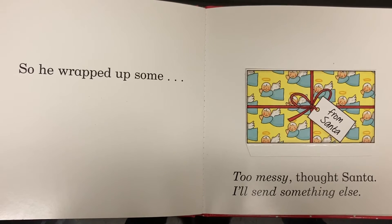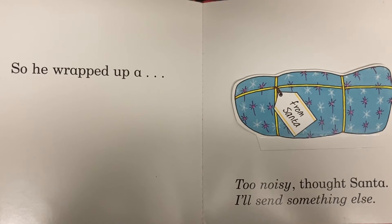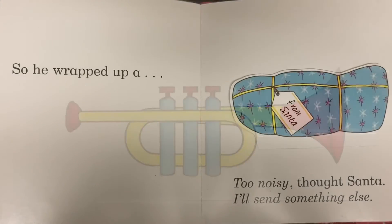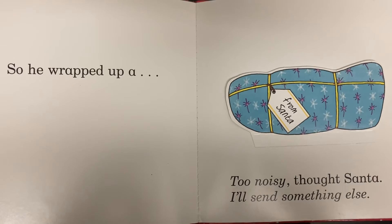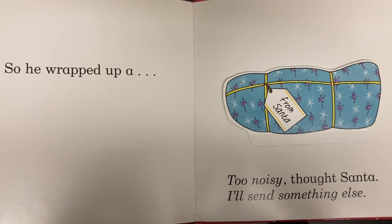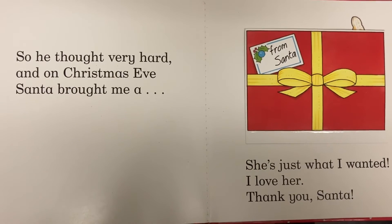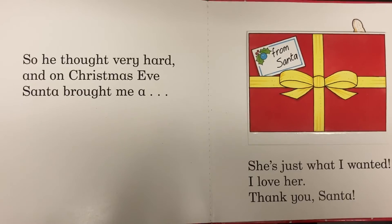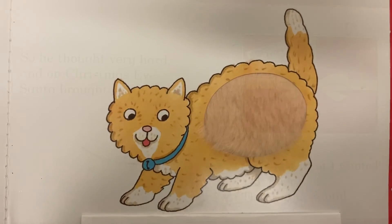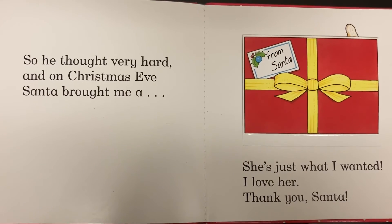So he wrapped up a trumpet — too noisy, thought Santa, I'll send something else. So he thought very hard, and on Christmas Eve Santa brought me a cat. She's just what I wanted — I love her!